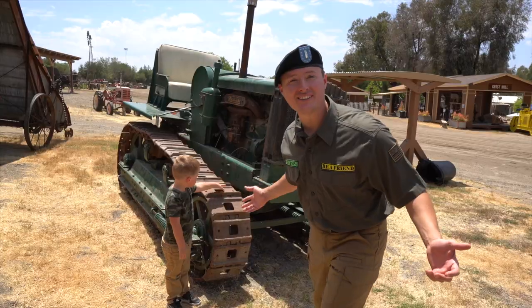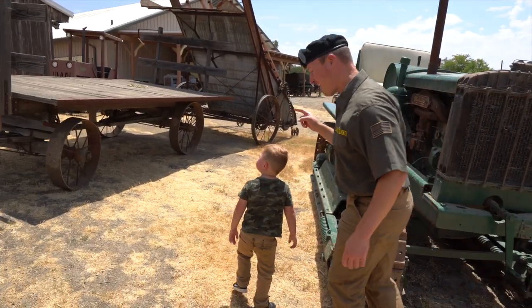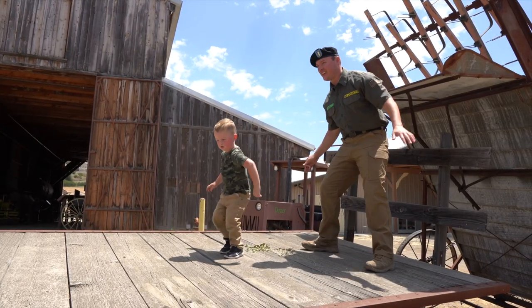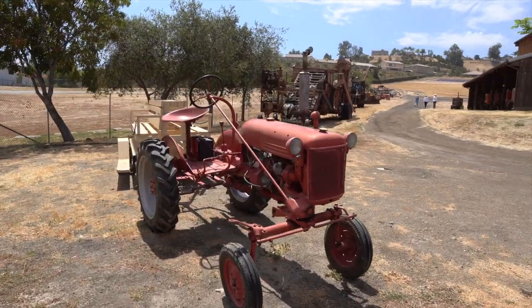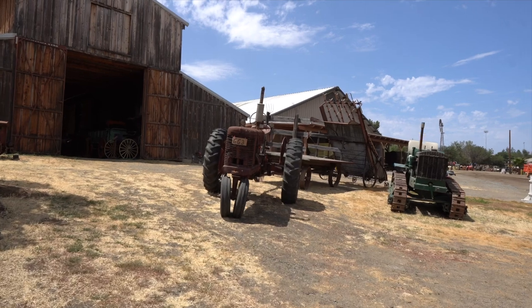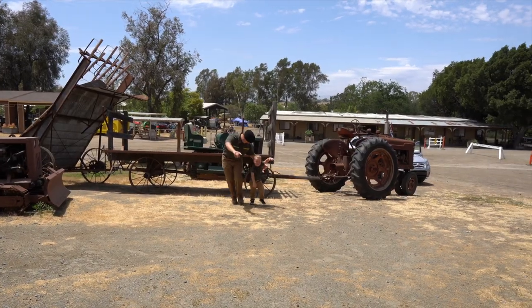Look how cool this is! Isn't this cool? Look up there — it looks like a stage! You wanna go up there? Let's go check out the barn! Come on!